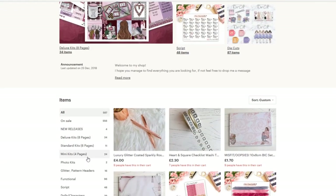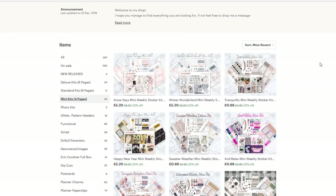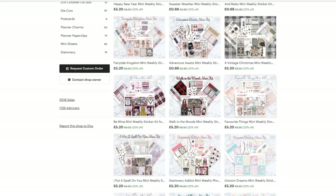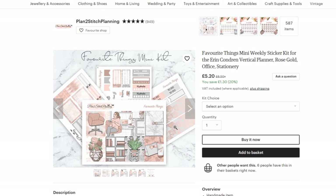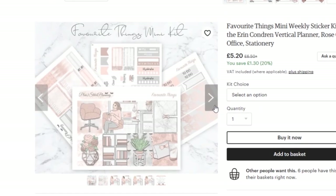I could do mini kits as well because I've got those happy planner stickers. I know it kind of went terrible the last time I used them, but I'm going to add them into kits. Let me have a quick look at the mini kits — she has lots. This is really pretty but it's snow days. We're kind of coming out of the snow. This one's cute, it's called the Favourite Things Mini Weekly Sticker Kit. That's kind of cute, I like it.